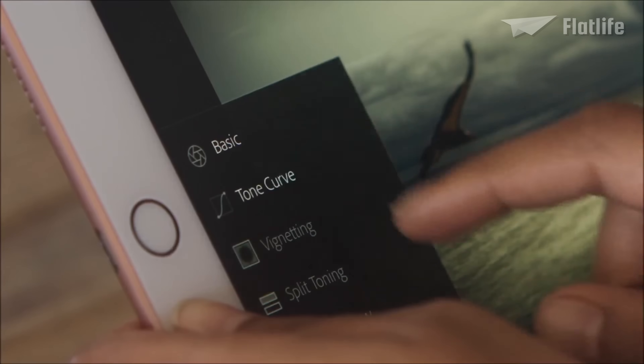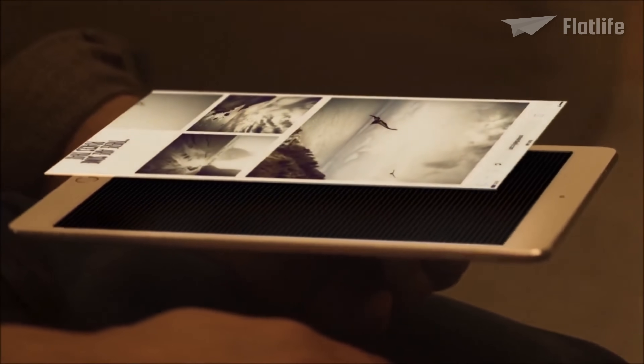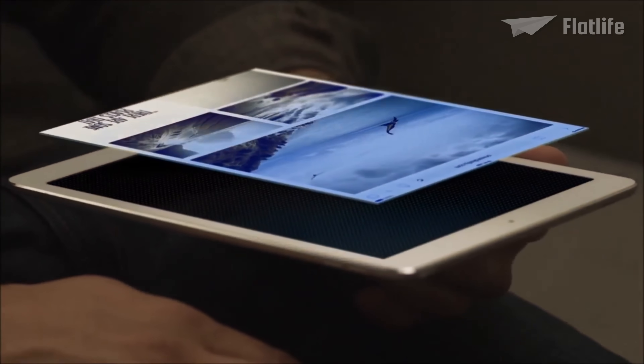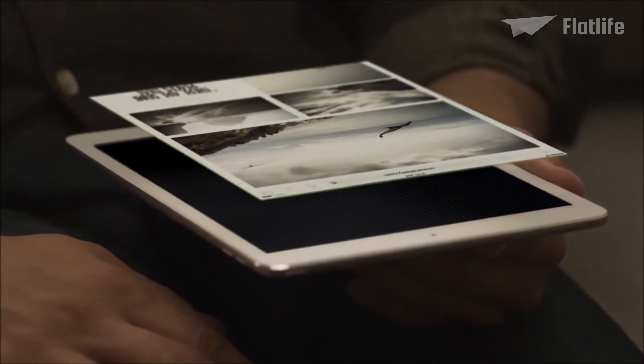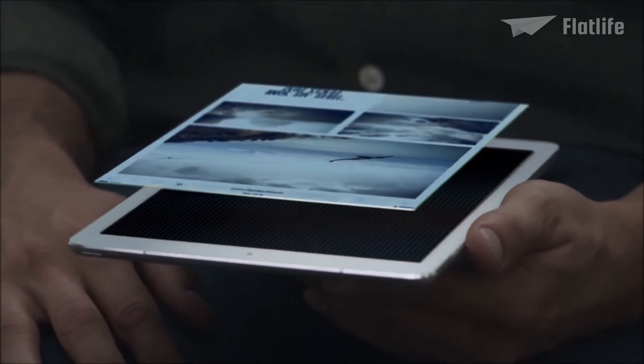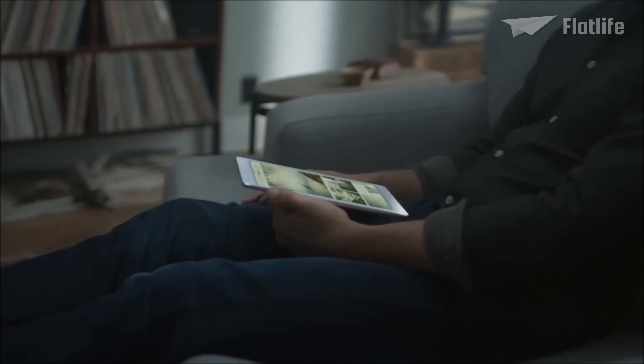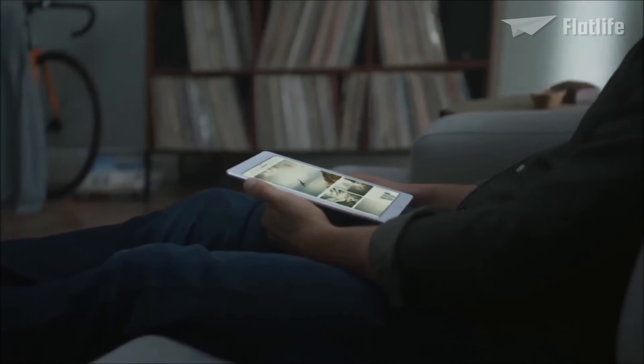It's also the first iPad with a True Tone display, which responds and adapts to the light around you. Four-channel ambient light sensors measure the intensity and color temperature of your environment, and then adjust the display to match, so what you see on the screen is more natural-looking and easier on your eyes.